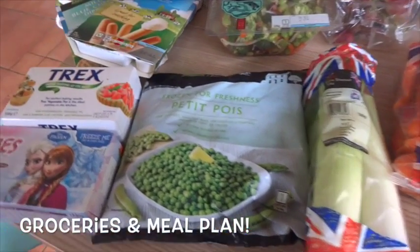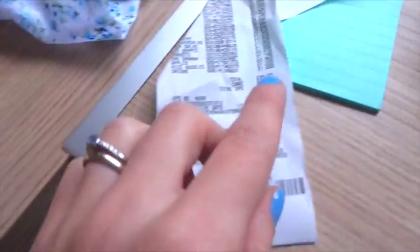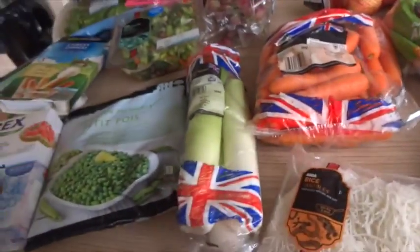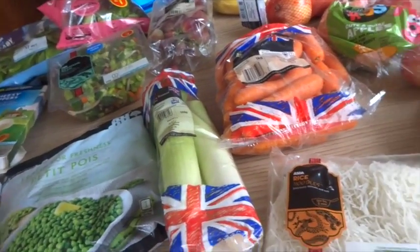Food delivery for the week. I went to Asda and I spent actually really quite low — £39, and £8 of that was toilet roll. I think it was 18 or 24 rolls for £8, so I've got that.